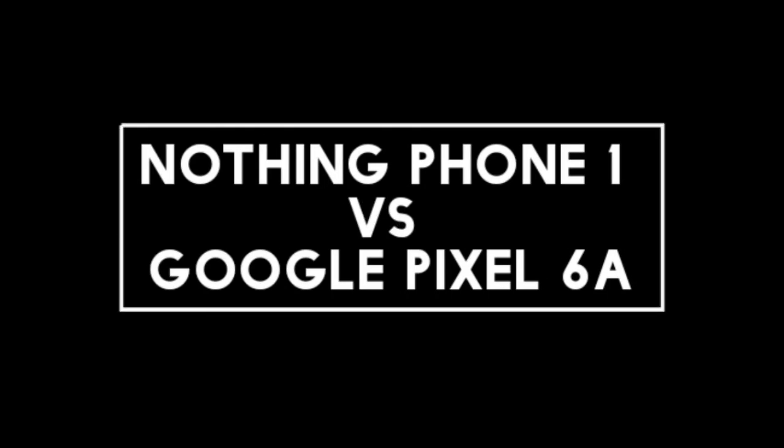I will compare the new Nothing Phone 1 with Google Pixel 6a.